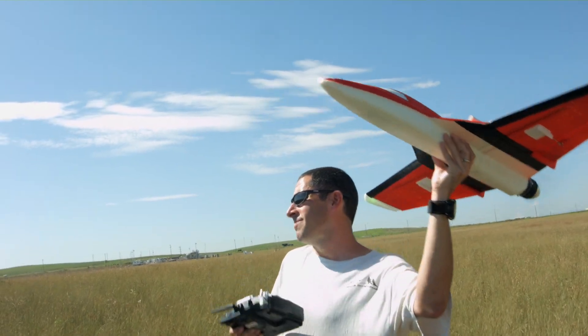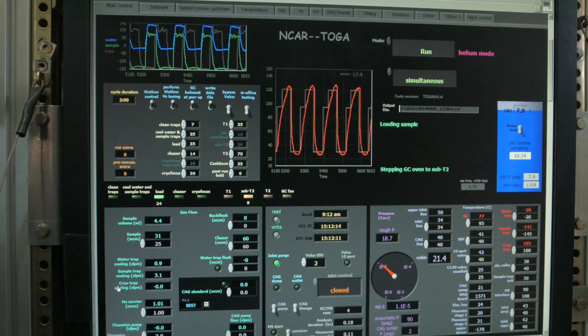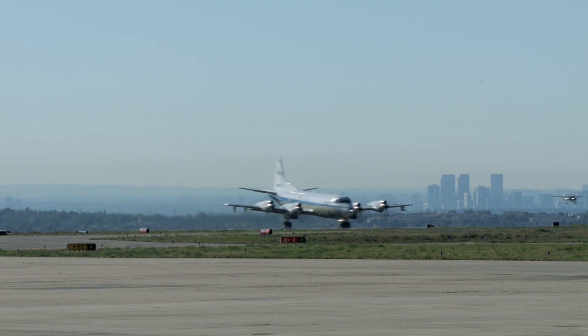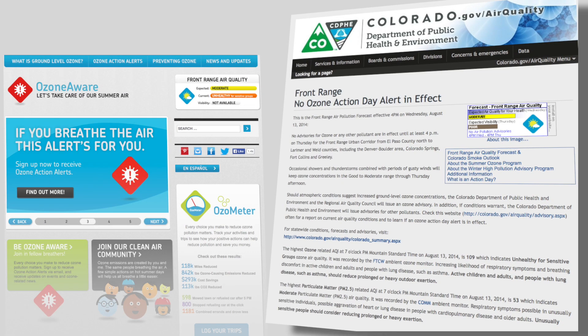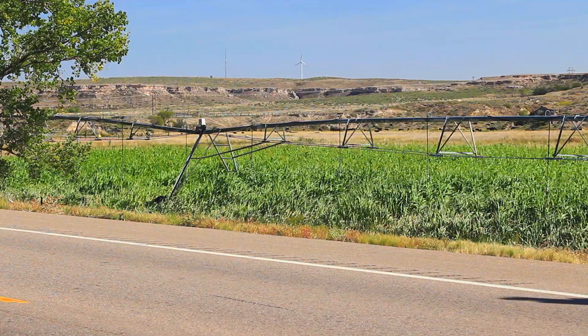Ground-level ozone is dangerous to your health for a number of reasons. It can cause respiratory symptoms in people that are sensitive, like small children or people that have asthma or other respiratory illnesses. It can hurt you — even healthy people — if they exercise and breathe very heavily.